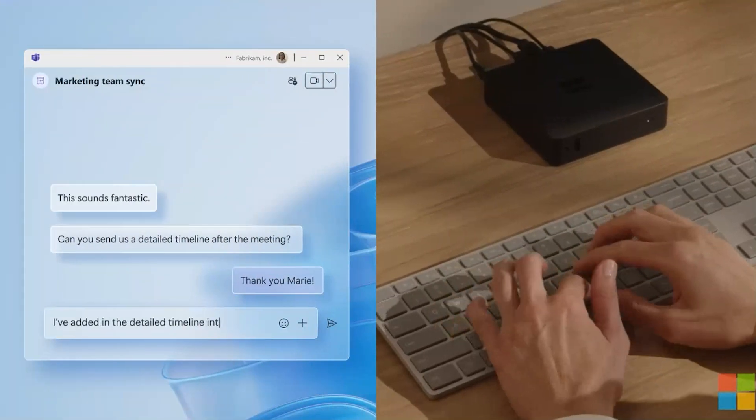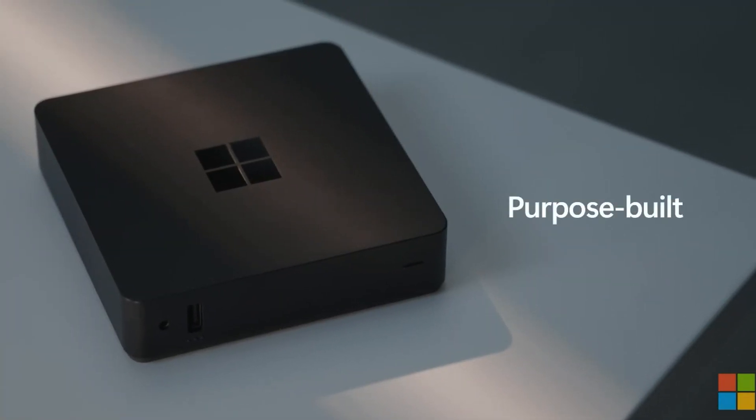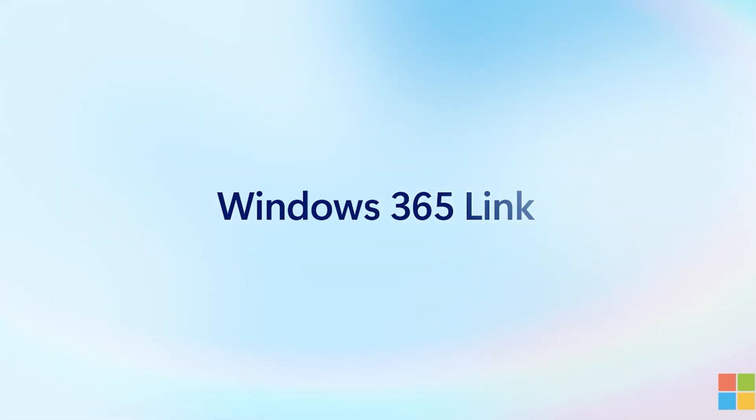Are you ready to transform your office experience? Priced at only $349 and set to launch in April 2025, the Windows 365 Link is the innovative solution you've been waiting for. Don't miss out on this game-changer designed to ensure efficiency, security, and a smooth transition to the cloud. Stay tuned for more updates and be the first to revolutionize your workspace with Windows 365 Link.